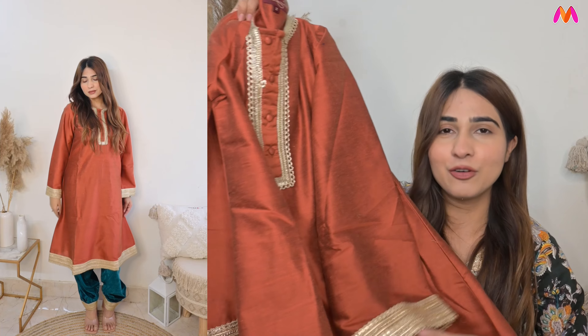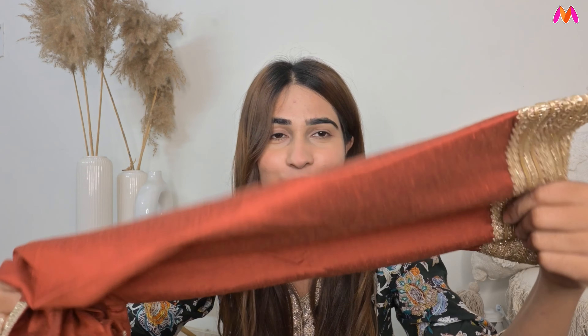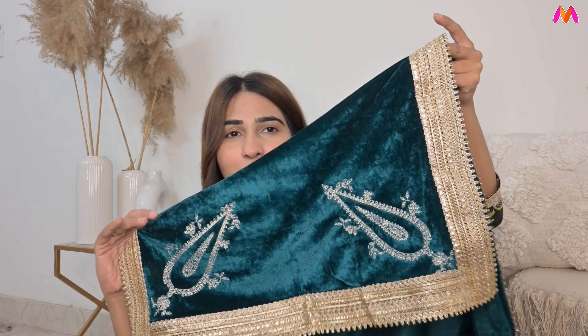Next up is the most heavy-look suit — it has a lot of work. I wanted to bring this in the video for people who are doing wedding shopping. Look at this — it has a lot of Gota Patti work. In the bottom you get lace. The shirt is A-line fit and the sleeves are also A-line. Everything is just perfect. You get a salwar with lace as well. The dupatta is also very pretty — heavy velvet with lacework. It was just for 2200 rupees — a very pretty and heavy suit.